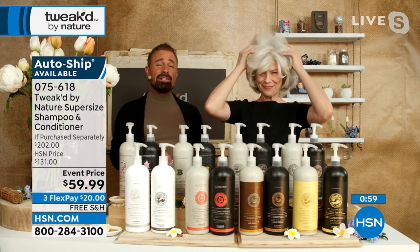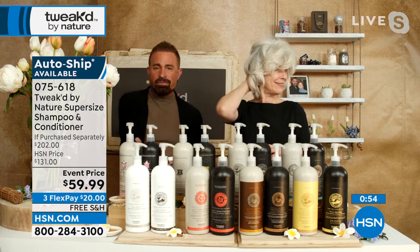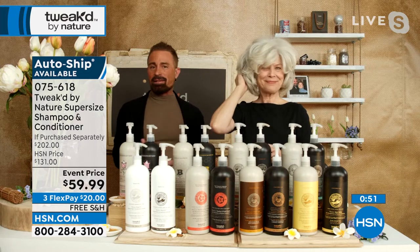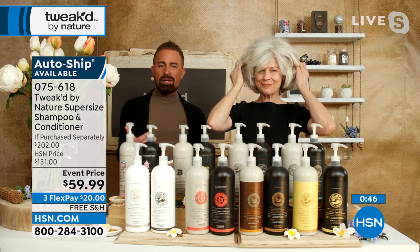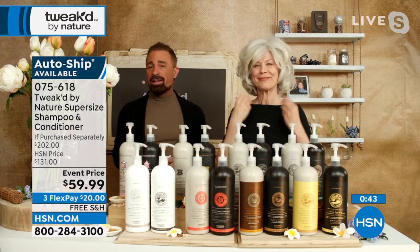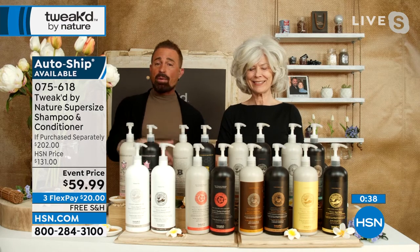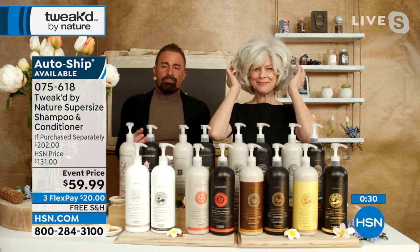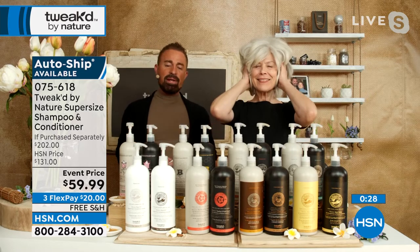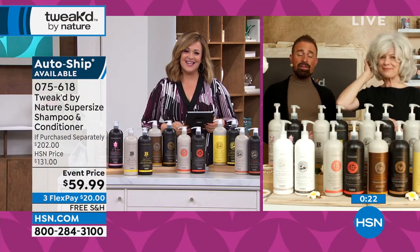AutoShip is rare for Tweaked, just like their rare ingredients — it's hard to put something in AutoShip. When you see it, it means they worked really hard to secure that amount for a 12-month period. These event days are Dennis's way of giving back. At the same time, they're creating jobs in villages in the middle of nowhere that give them access to ingredients they can't get at lower elevations anymore — soils at lower elevations have been depleted, and going to those places is special.